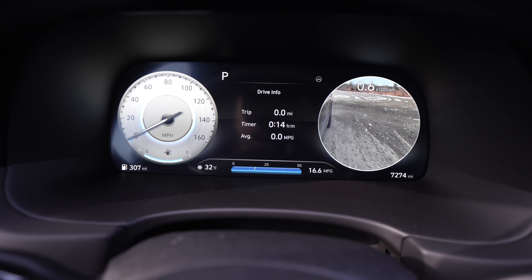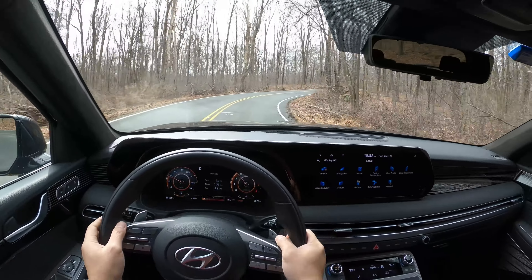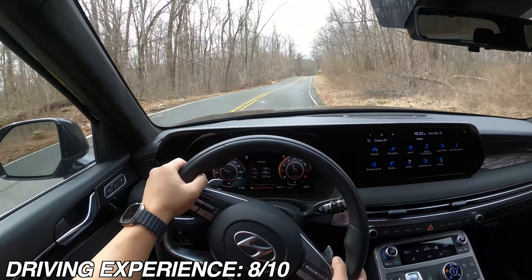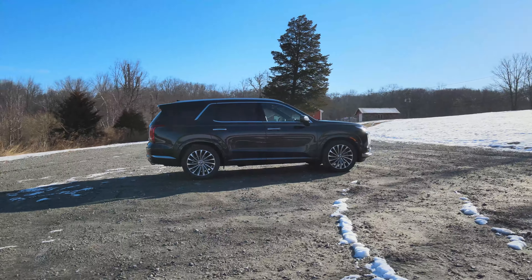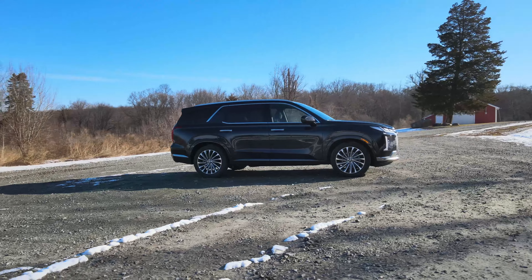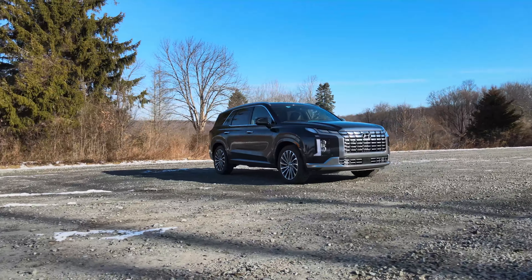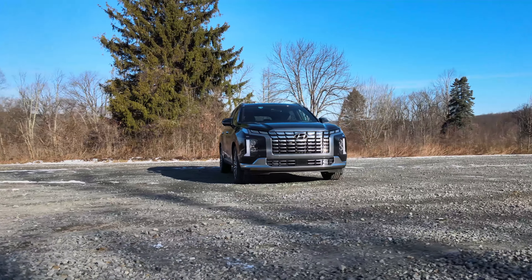So I'll give the driving experience a rating of 8 out of 10. The ride and handling qualities are pretty good overall considering the size of this thing. Add to it the good-looking design inside and out, and the luxury air of it all — driving the Hyundai Palisade also makes you feel pretty good.